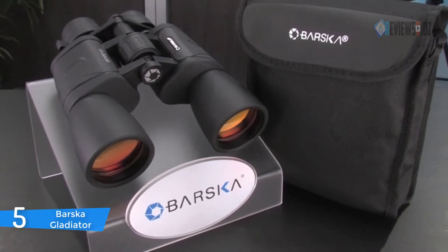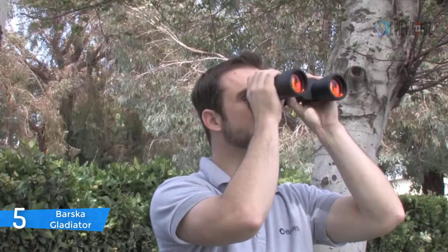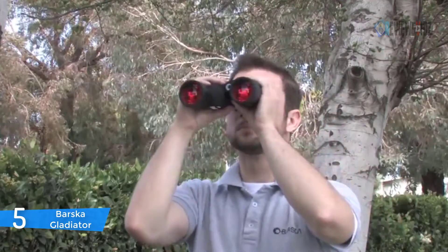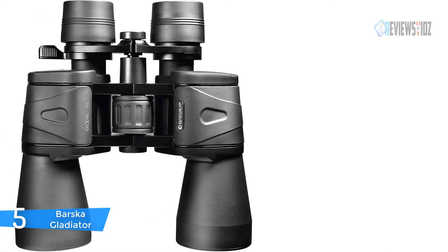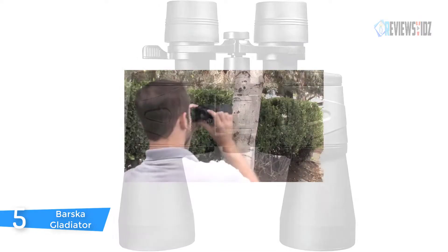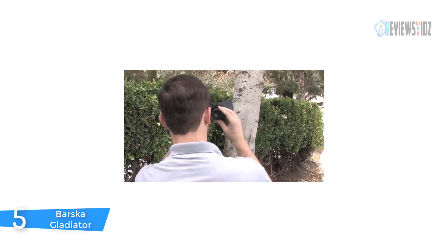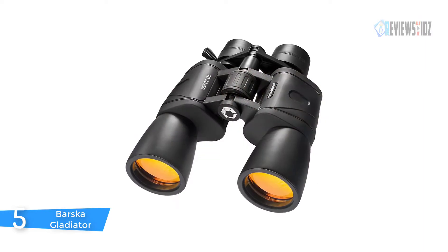Number 5: Barska Gladiator Binocular. The Barska Gladiator binocular is both compact and lightweight, making it the ideal portable binocular to bring with you. It's perfect for outdoor activities such as climbing, hiking, traveling, watching wildlife and scenery. It comes with a carrying case, lens covers, neck strap, and lens cloth. Large objective lenses maximize light transmission with an ergonomic design featuring shock-absorbing rubber armor.